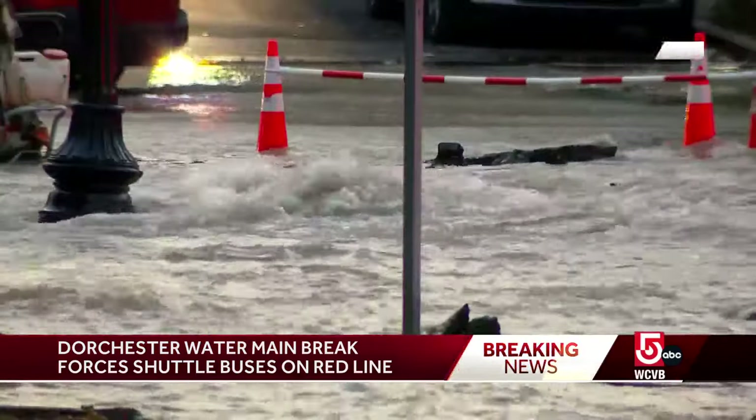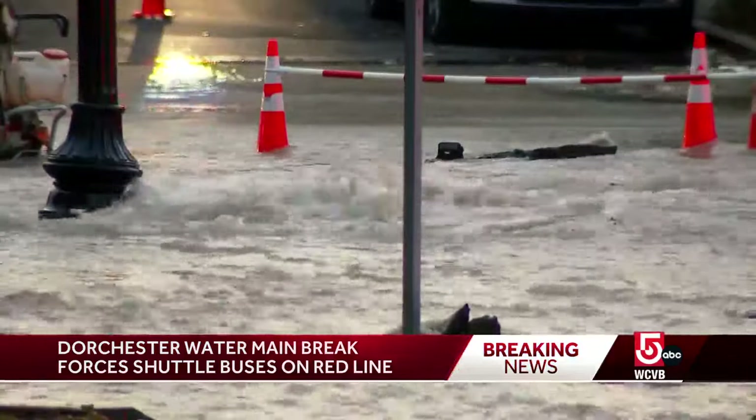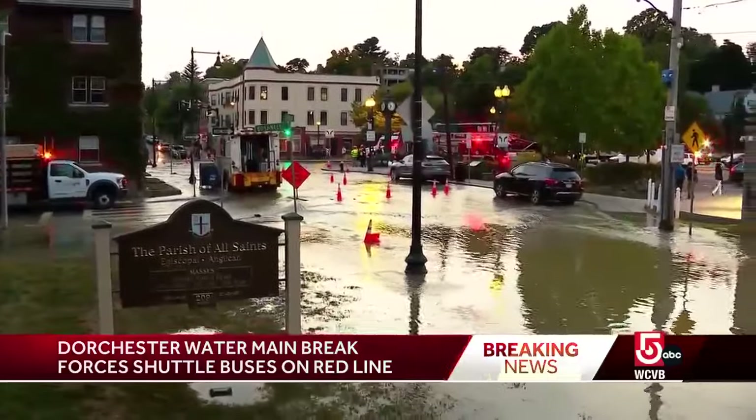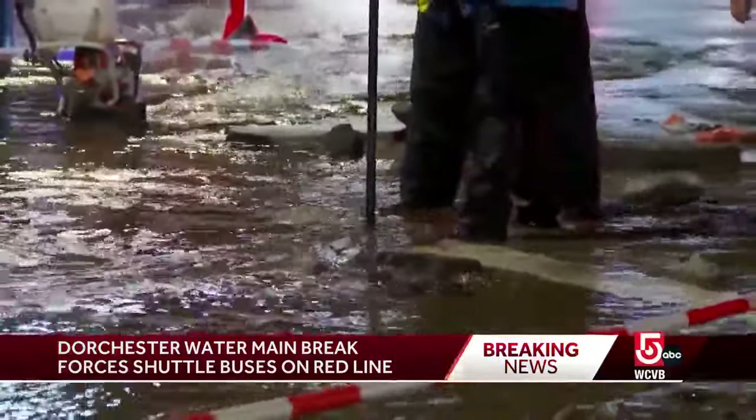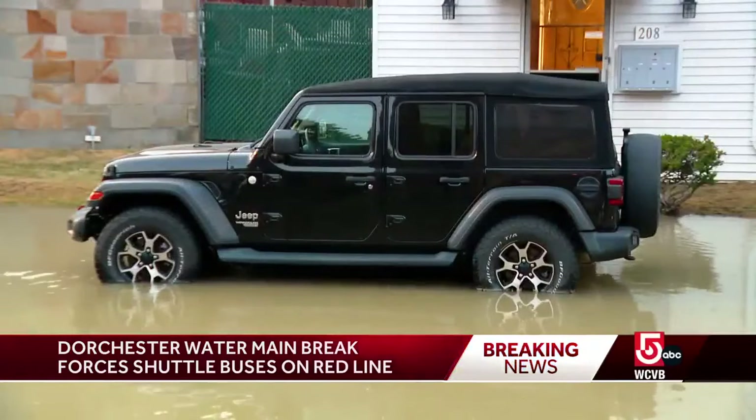This is how it looked earlier this evening — water bubbling up, flooding most of the streets around Peabody Square. The actual water main break is at Ashmont Street where it meets Dorchester Ave. At one point there was easily 5 to 6 inches of water rushing through these streets.